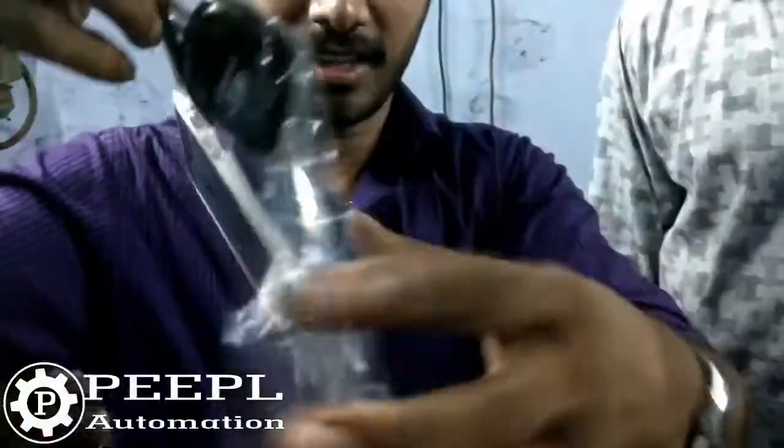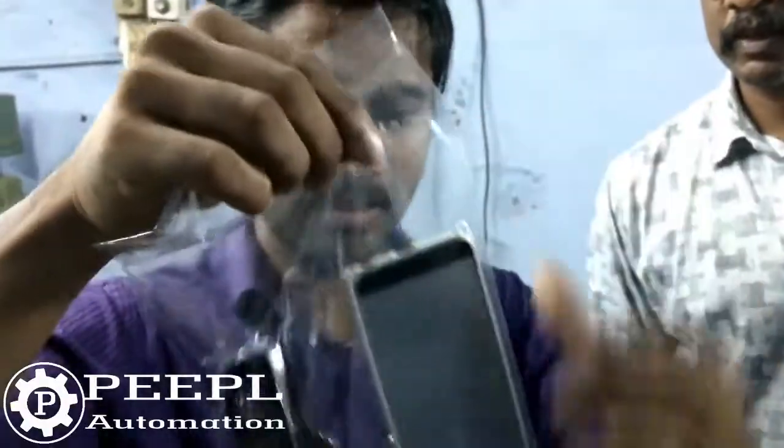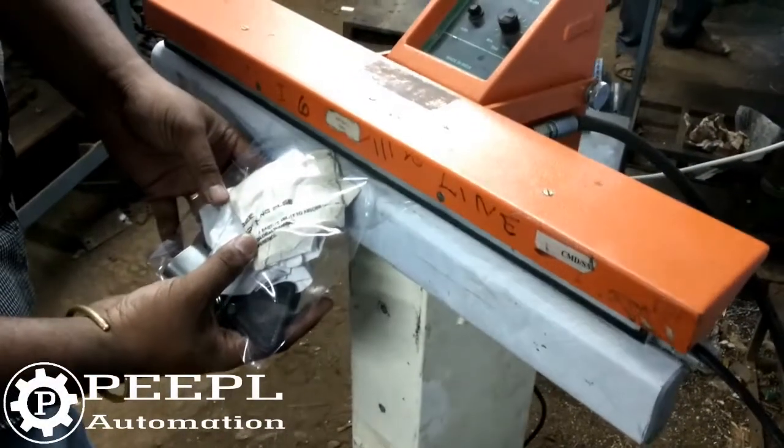Vacuum packaging is an essential method in all industries, especially food, pharma, and medical. Our vacuum sealing machine makes efficient, organized, and hygienic packaging.